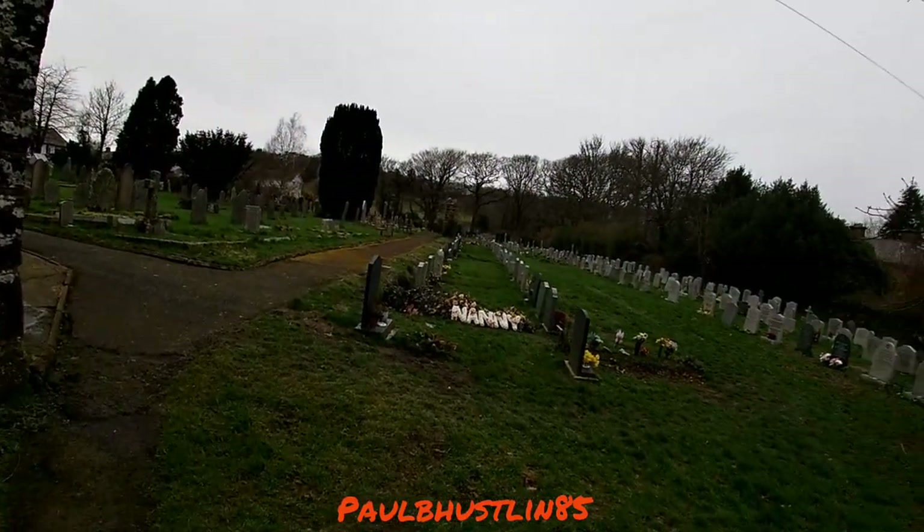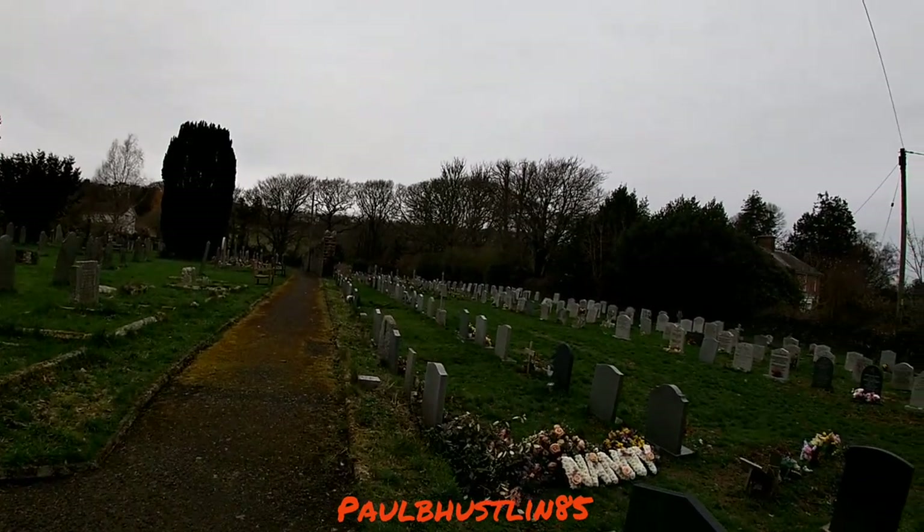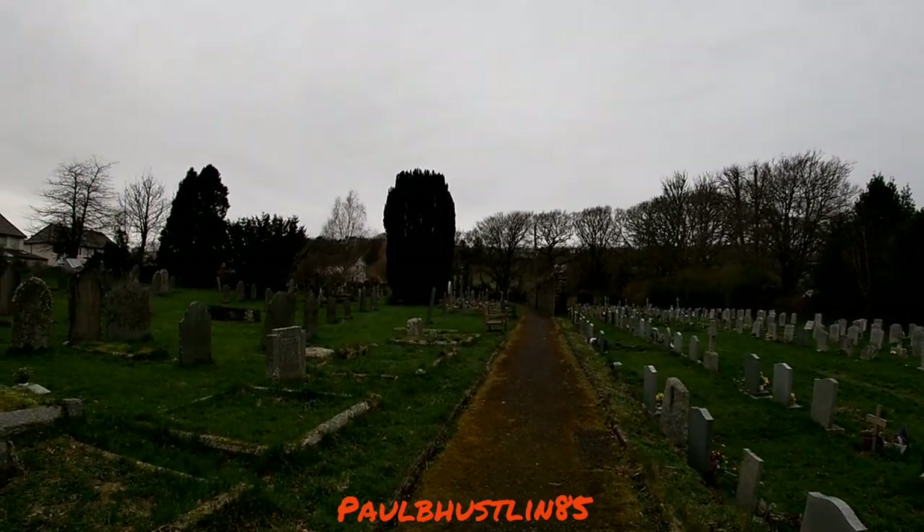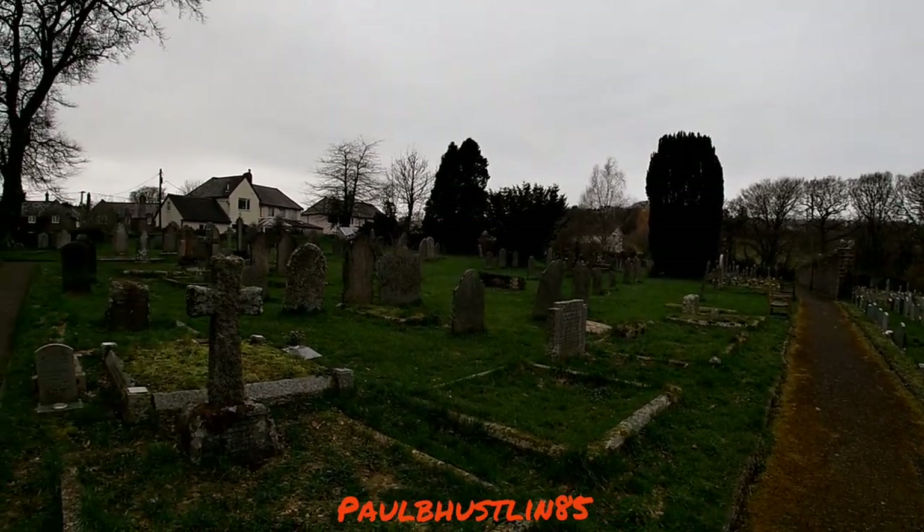I did come to this graveyard last year with a certain someone I used to be with, and I can't remember it being this big to be honest. We did go all the way down to the bottom of that part and we did most of this as well — it's quite impressive.